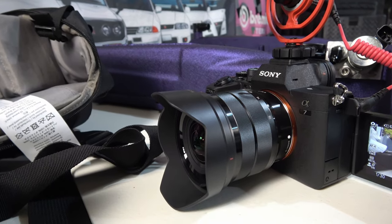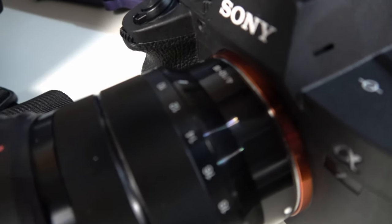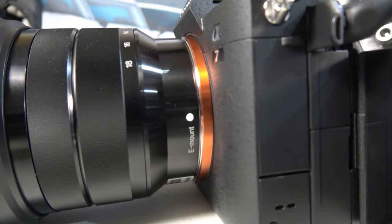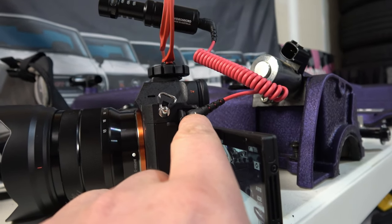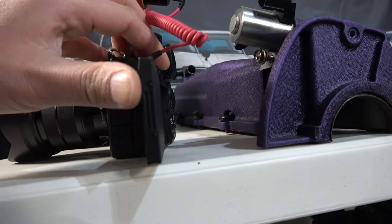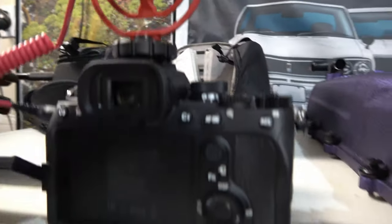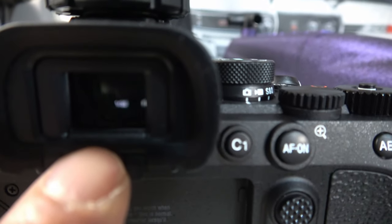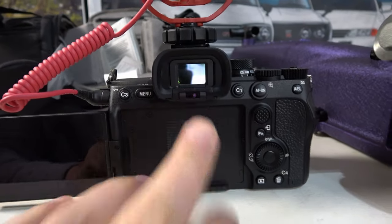This camera works with any Sony E-mount lenses. The model number on this is the 10-18mm E-mount lens. Sony fixed a few things — on some previous models, if you opened the LCD screen with the external mic plugged in, it would touch into it. This one doesn't have that issue. The screen is super smart — there's a little sensor, and if you put your finger on it, the EVF pops up, and then the screen comes up when nothing is covering the sensor.